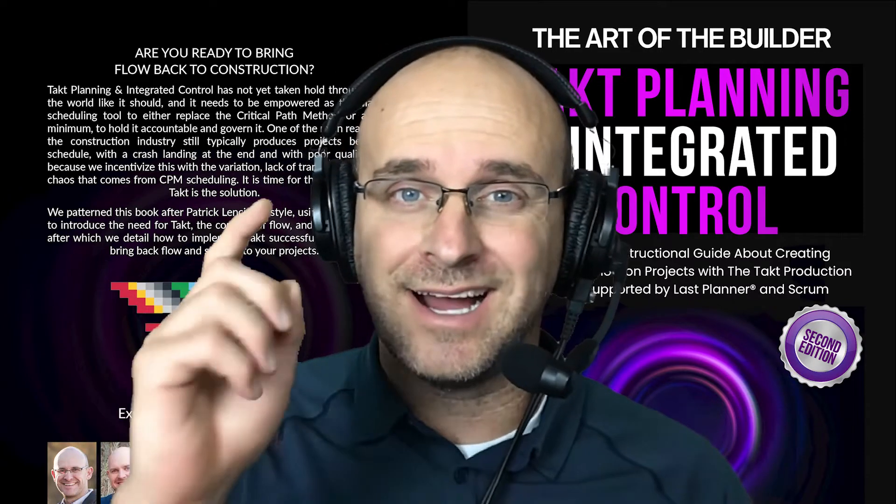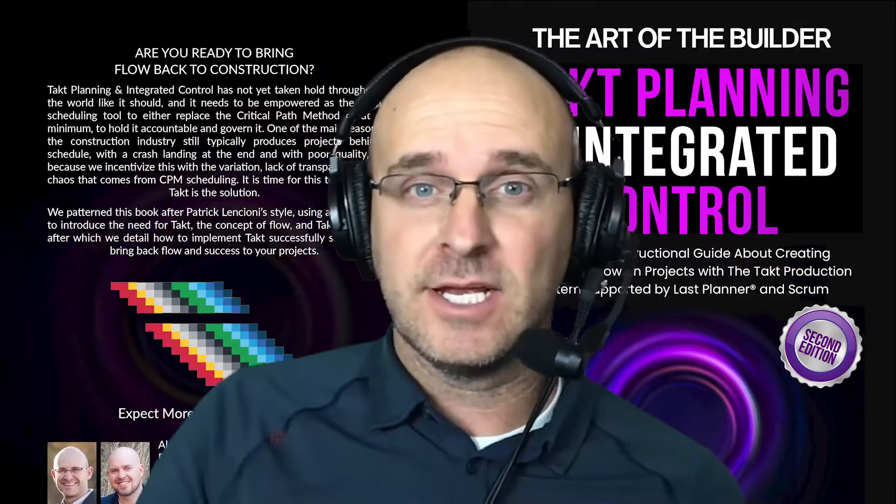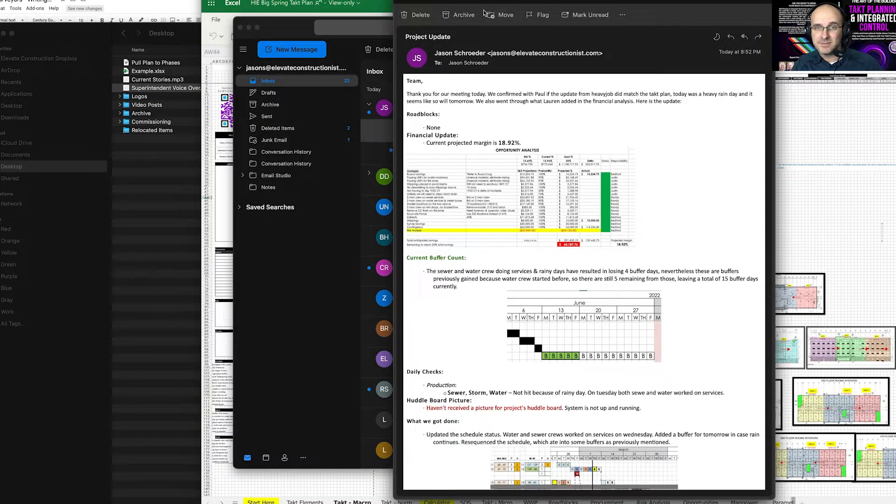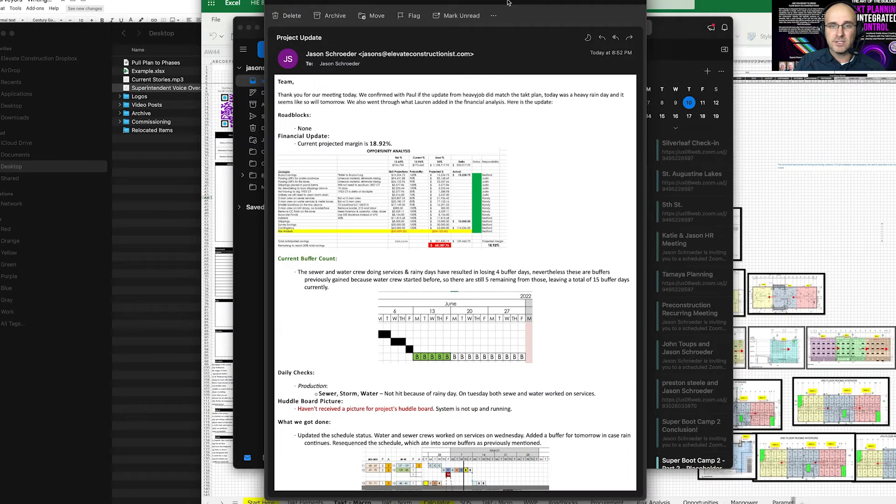Things get remarkable when you can get a highly visible report after every schedule update. Let's take a look at my email here. I just got a nice email — I actually forwarded this to myself for this example, for this project update.